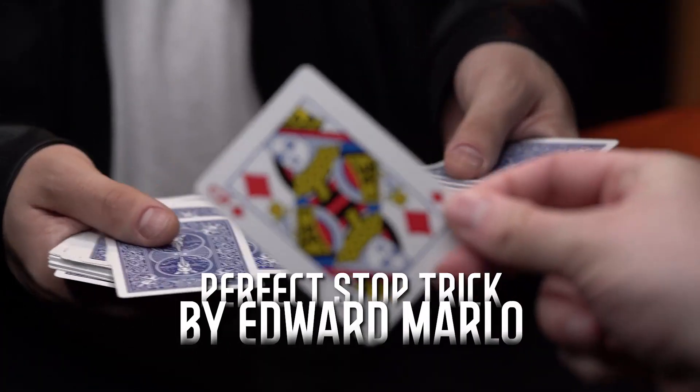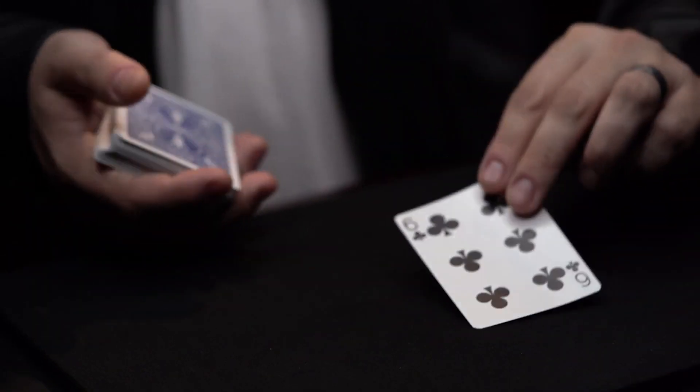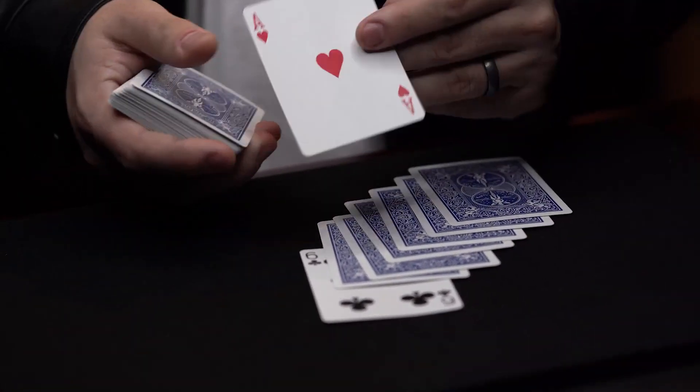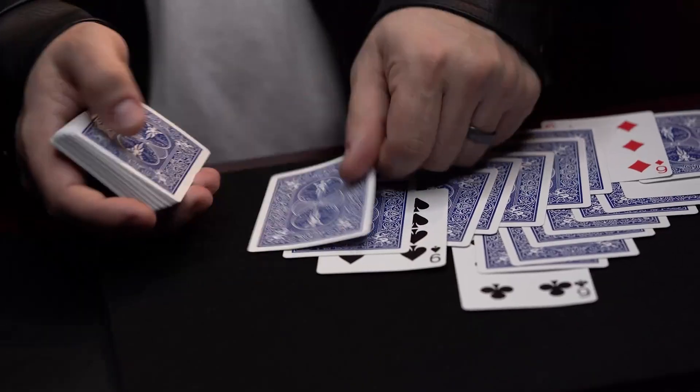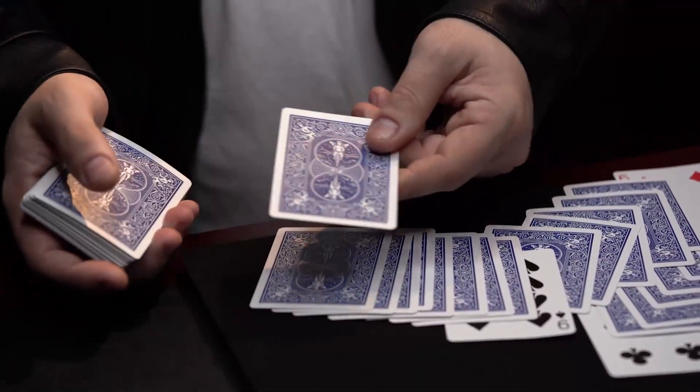Then the rest of the cards are flipped over to reveal a kicker ending. And Perfect Stop Trick by Ed Marlowe, where a card is selected and shuffled back into the deck. Then you flip over the top card and deal down the value of the card, and flip over that card and deal down to the value, until you miraculously find their card.